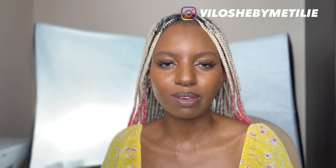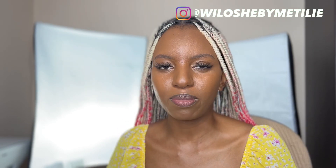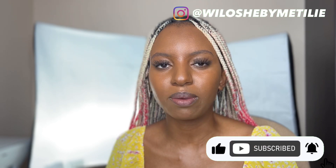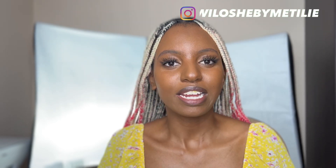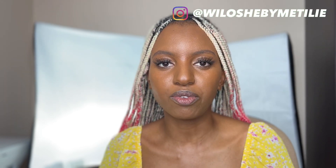Hello beautiful people, welcome and welcome back to my channel. If you're new here, hi, my name is Willow Shebi, and in this channel I share education videos, travel videos, vlogs, and my whole experience here in Poland. I encourage you to join my family by subscribing to my channel and clicking the notification button so you won't miss anything. Thank you so much for tuning in.